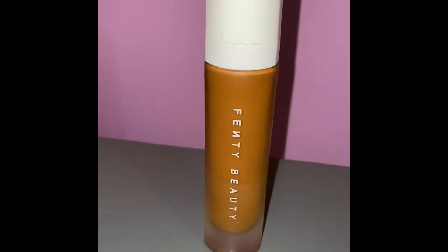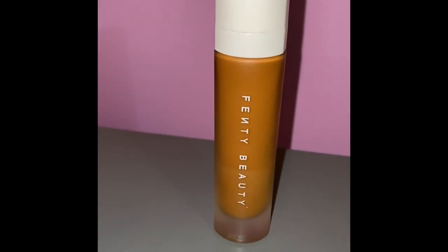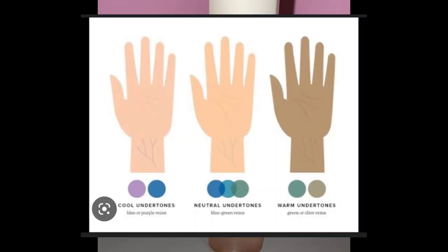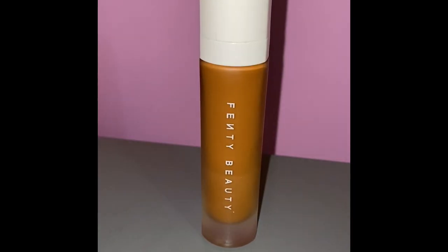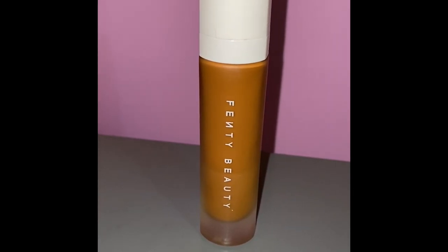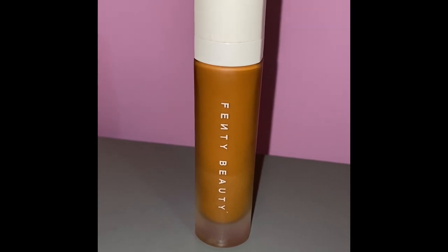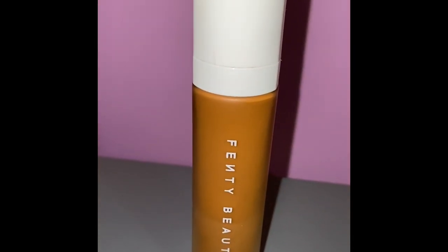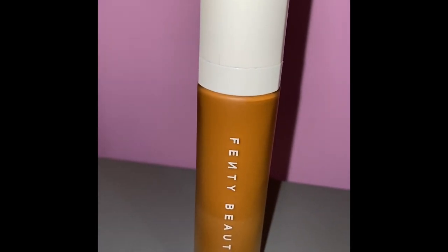Now let's find the perfect foundation match for you. When you look at your wrist, if you have blue veins then your undertones are cool; if your veins are green then you have warm undertones; and if they're bluish-green then you have neutral undertones. I personally have neutral undertones, so my foundations tend to be more on the cooler side.